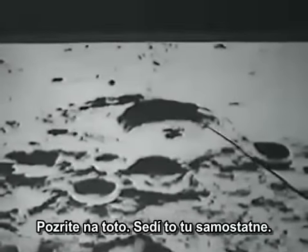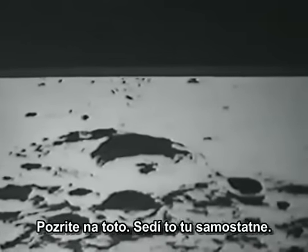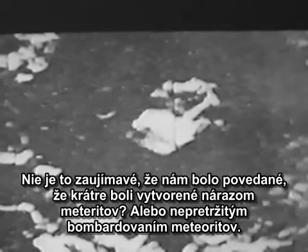Look at this — just sitting there, parked. This was taken by the Lunar Orbiter in 1966. Now, isn't it interesting that we're told the craters were created by meteorite impact — incessant meteorite bombardment?